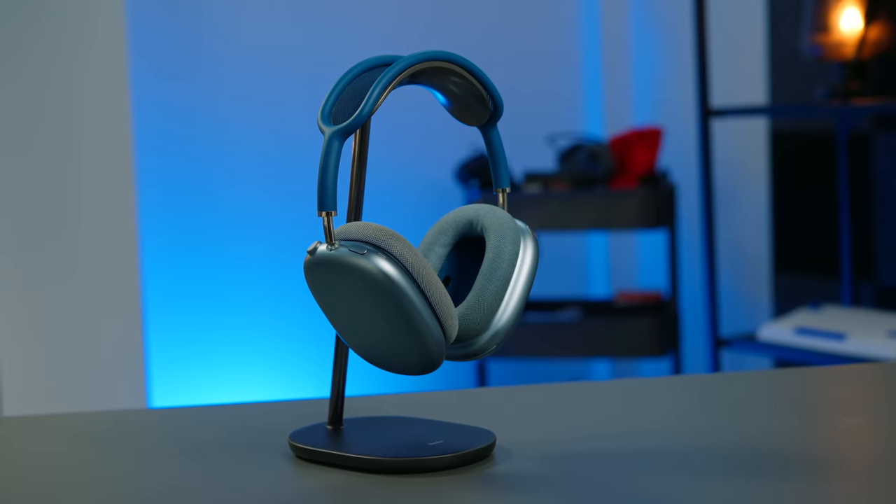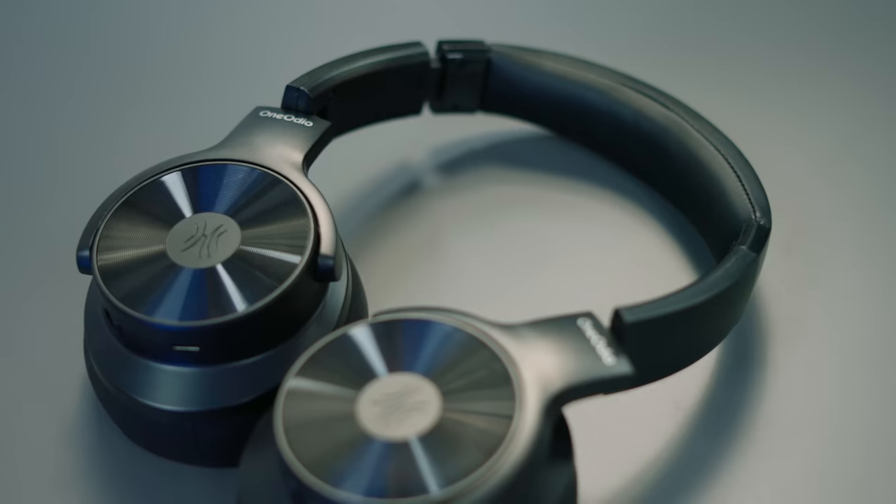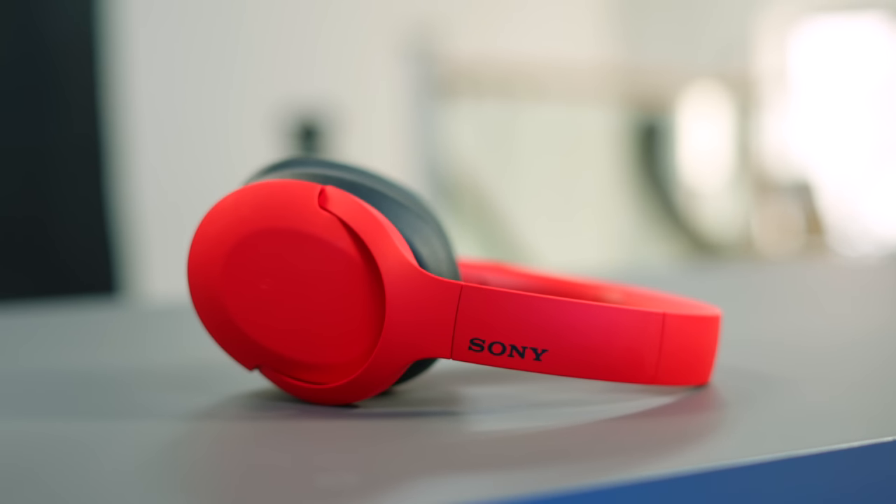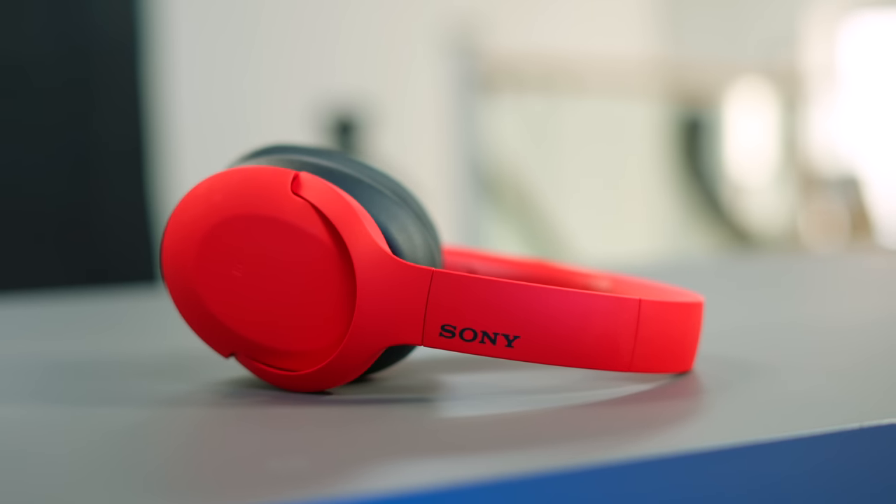The one thing you do compromise on as you go cheaper is build quality. The build quality of the AirPods Max is top-notch — it's the best-feeling pair of headphones I have on this table. Whereas the A30s, those OneOdeos, they're a bit plasticky. And even some Sonys — these are the Sony WH-H910s — they're a bit cheaper than the Sony XM4s and they do feel a bit cheaper. They sound great, but they feel a bit less premium. If you spend less on headphones you don't always get a worse sound — you just tend to give up things like build quality and certain features.